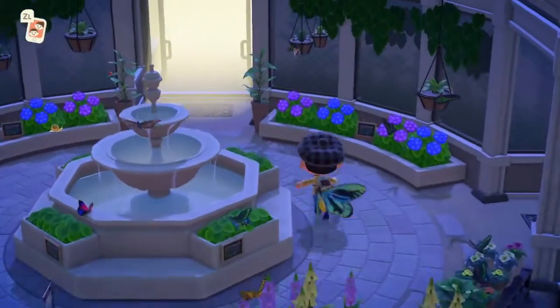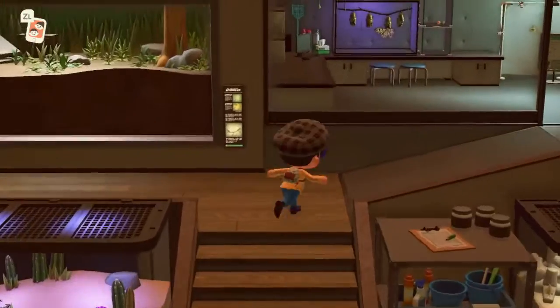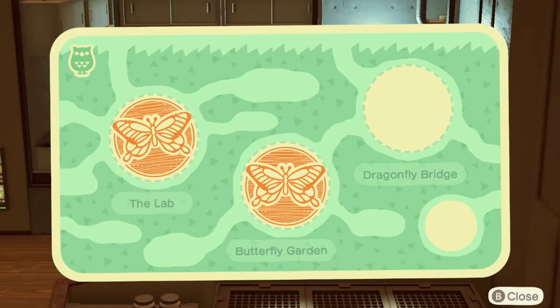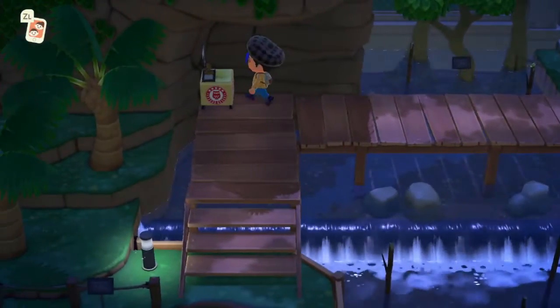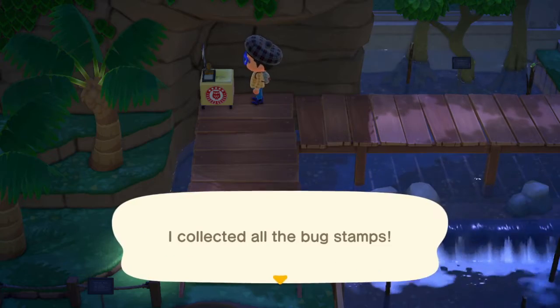Oh, that's cute. This should head towards the lab, correct? Yes, right here. I bet some groundbreaking research goes on here. Next up, dragonfly bridge. I didn't know that's what some of these names were called, so that's something. There we go. The reason you can see so many dragonflies near water is because that's where they lay their eggs. There we go. I collected all the bug stamps!